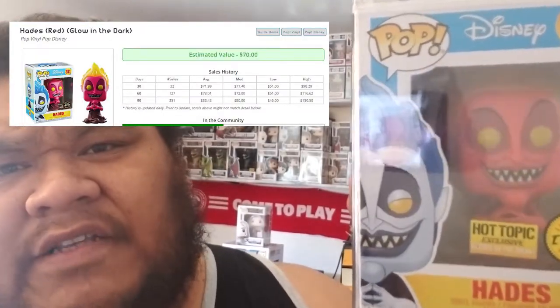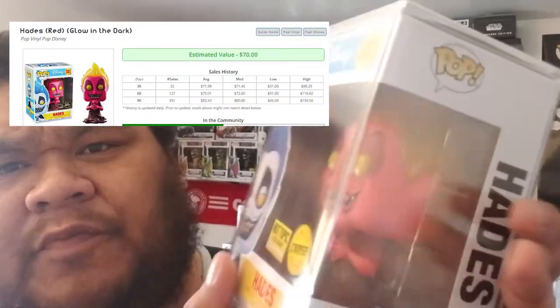Number 7 is the same pop on both lists, and it is the Hades Goin' the Dark Chase from Hot Topic. It's a real cool pop here.